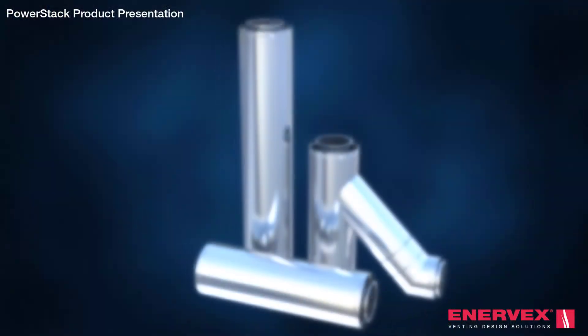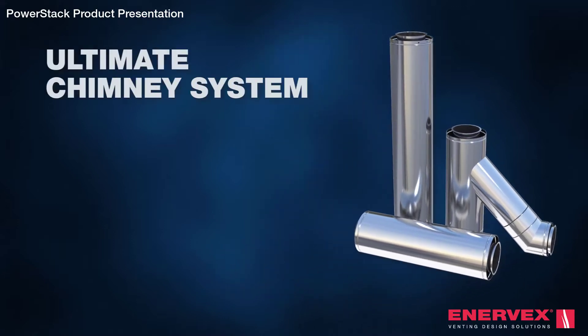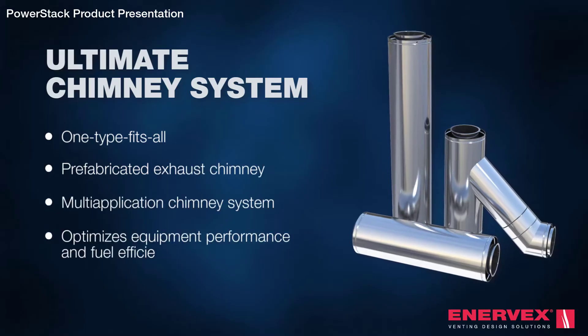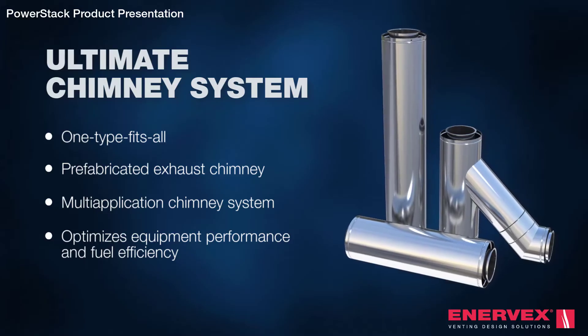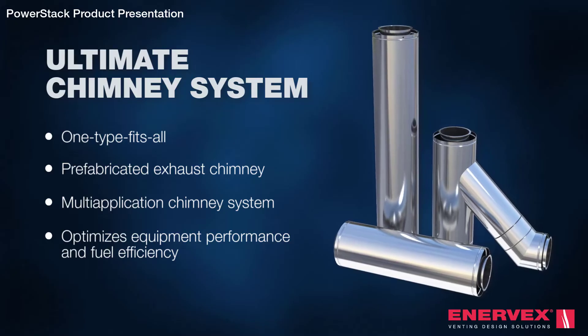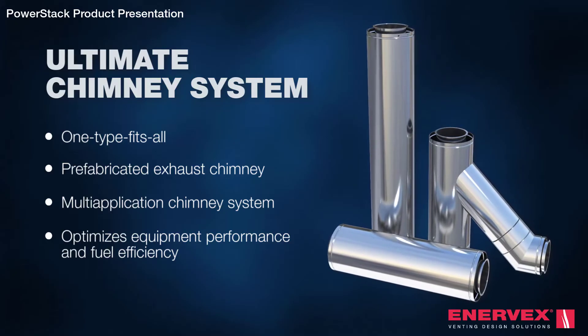At Enevex, we've reinvented the way you design and install chimney systems. The PowerStack is a one-size-fits-all pre-fabricated exhaust chimney. This state-of-the-art multi-application chimney system simplifies project design even for the most demanding applications, all while optimizing equipment performance and fuel efficiency wherever applicable.